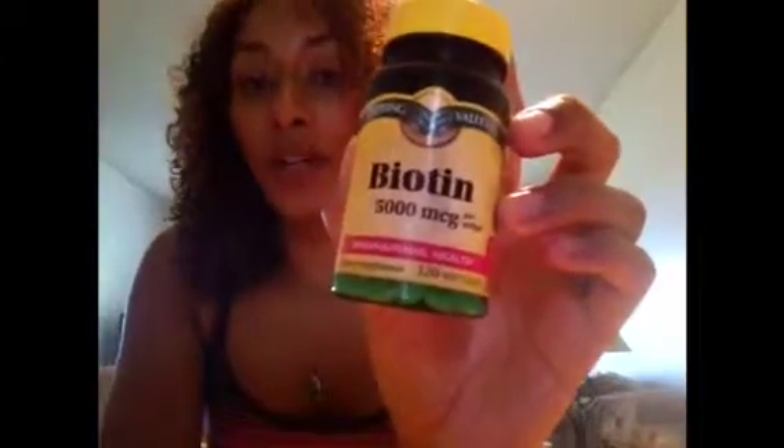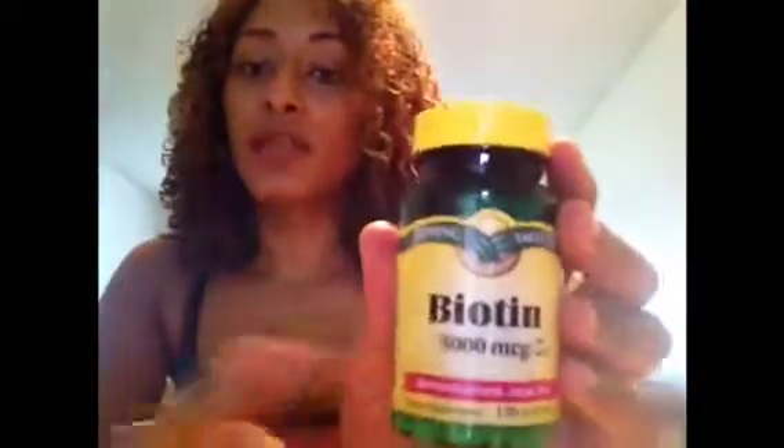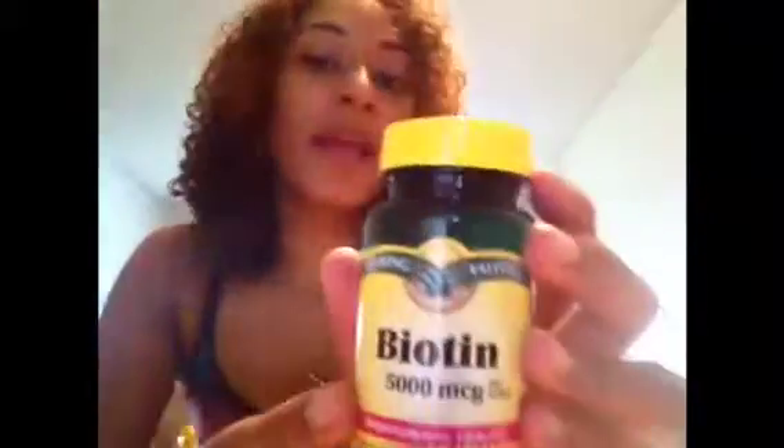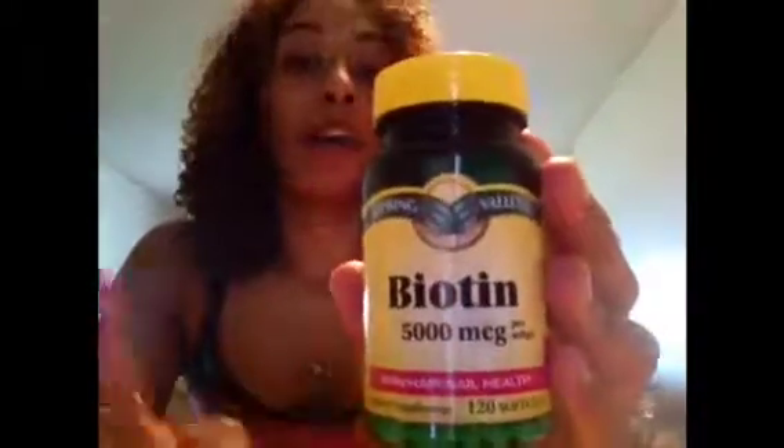I take these soft gel supplements twice a day — one in the morning and one at night. They're very small and much easier to swallow. I don't like swallowing pills, especially horse pills, and these are small soft gels, so I can't complain. They get a five-star rating from me. If you want to check out more reviews, you can go on Amazon.com and look at what other customers have to say about them.